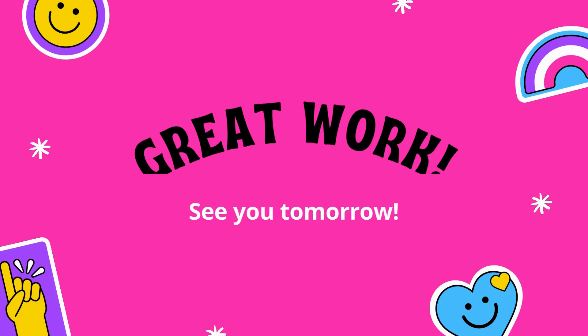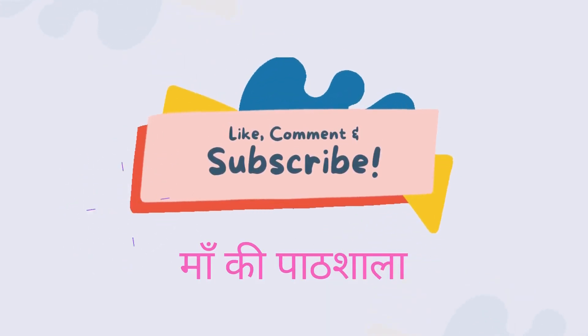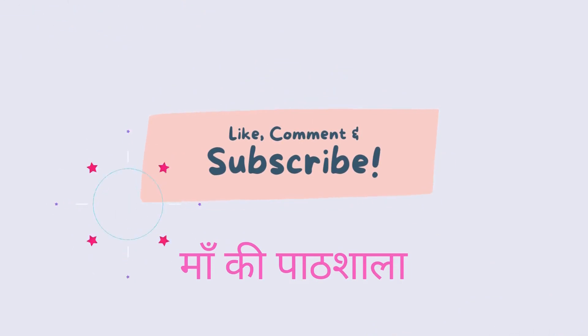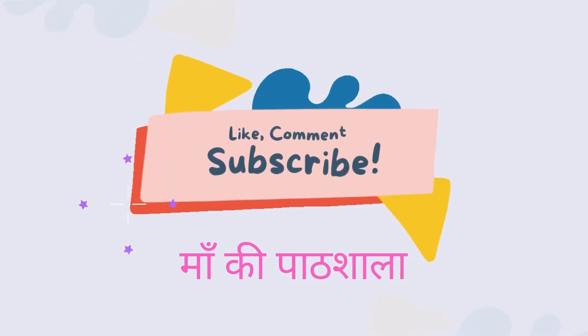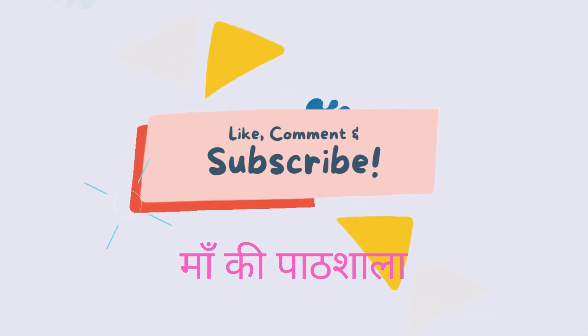Very nice. You all are doing very great work. Thanks. See you tomorrow. Thanks for coming to Maki Paatshala. And last — like, comment and subscribe to our channel also.